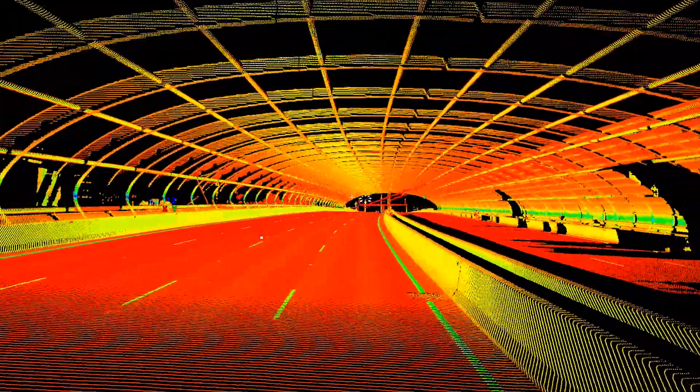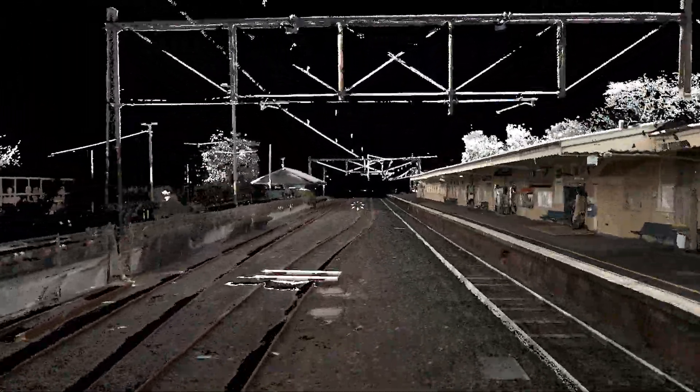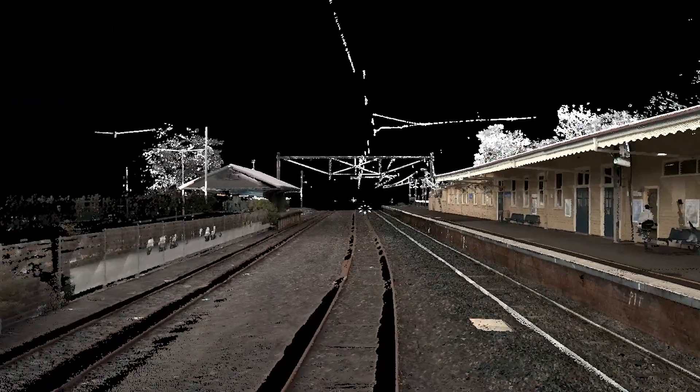Now that you've captured data using the Leica Pegasus 2, it's time to analyze it. The Leica Pegasus Manager software solution will help you process, analyze, and extract the data you need. For those surveying rail networks, you can utilize the Rail Factory module, which makes it even easier to extract data specific to rail networks — including rail geometry and electrical wires — very quickly and efficiently.